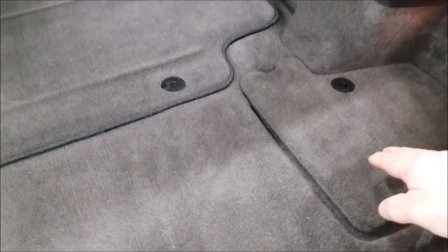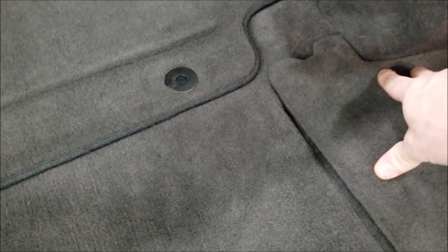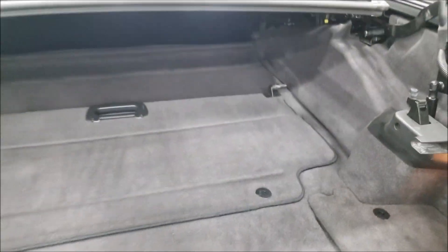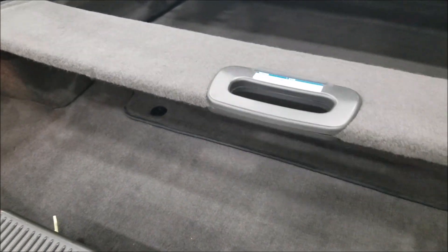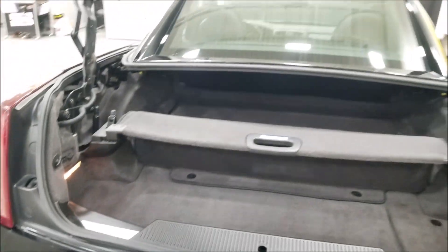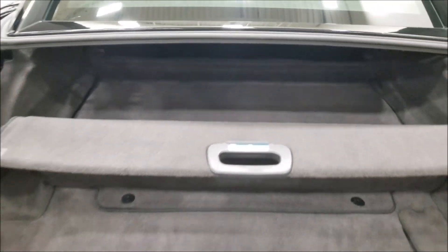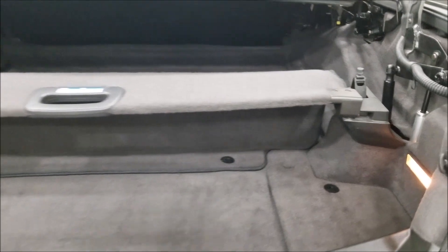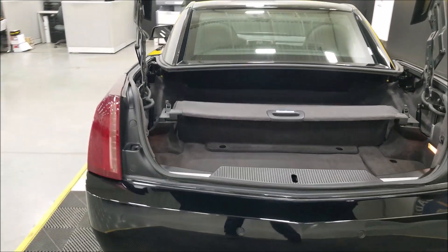The cargo net is in here — there's a cargo net down on the bottom. Now, when you put the top up, right now you have all that cargo space, but the top is not going to go down until this divider is put into place. You bring this up and lock it into place — that's basically telling the system everything is clear behind it. That's where the top is going to fold up and go into. With the top down, you'd still have this storage space right there.